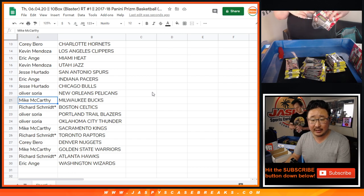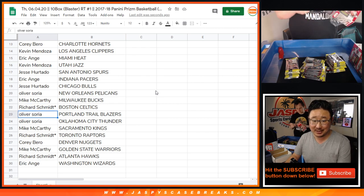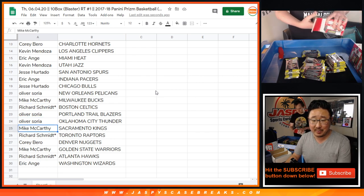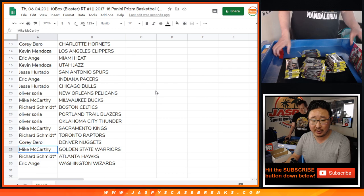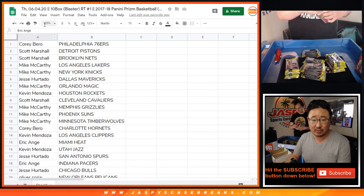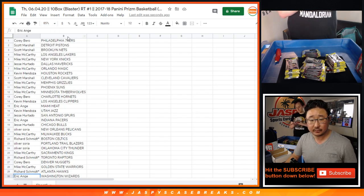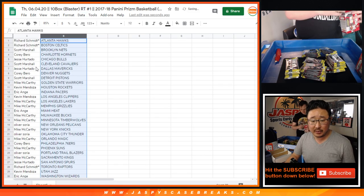Jesse with the Spurs. EA with the Pacers. Jesse with the Bulls. Oliver with the Pelicans. Mack with the Bucks. Rich — last bond mojo — Celtics. Nice. Oliver with the Trailblazers and Thunder. Mack with the Kings. Rich with the Raptors. Corey with the Nuggets. Mack with the Warriors. Rich with the Hawks. And EA with the Washington Wizards. Trades are allowed if you want. Let's sort by column B by team.